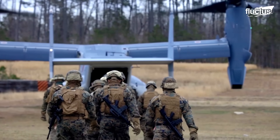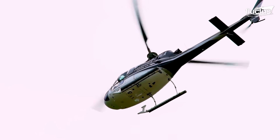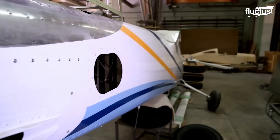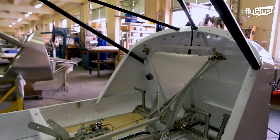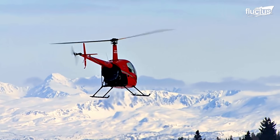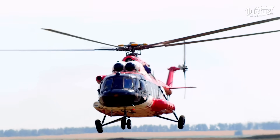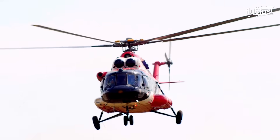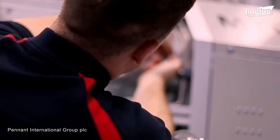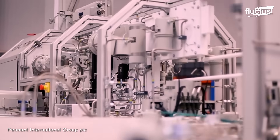Though helicopters have been part of the military almost since their invention, there is also a massive market for civilian helicopters and therefore civilian helicopter maintenance. These aircraft come in various types and sizes and are used for a wide range of applications. Though civilian helicopters do not typically cost nearly as much as their military counterparts, they are still extremely expensive and have thousands of moving parts.